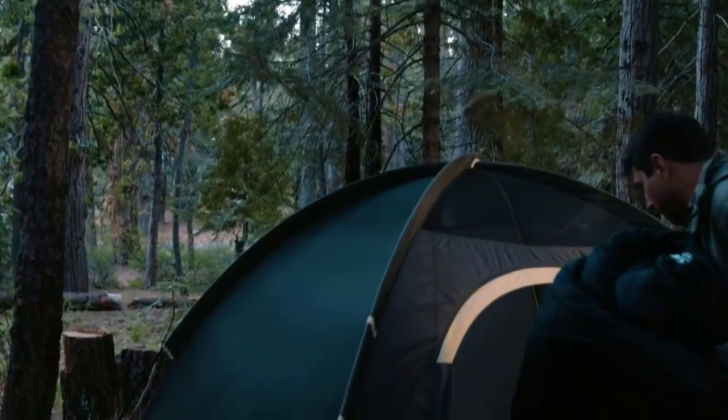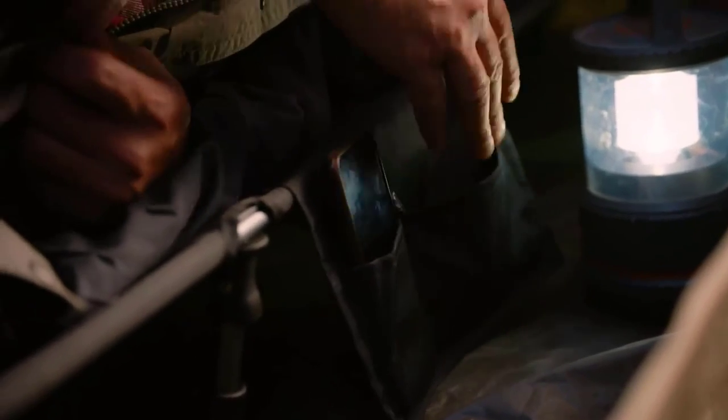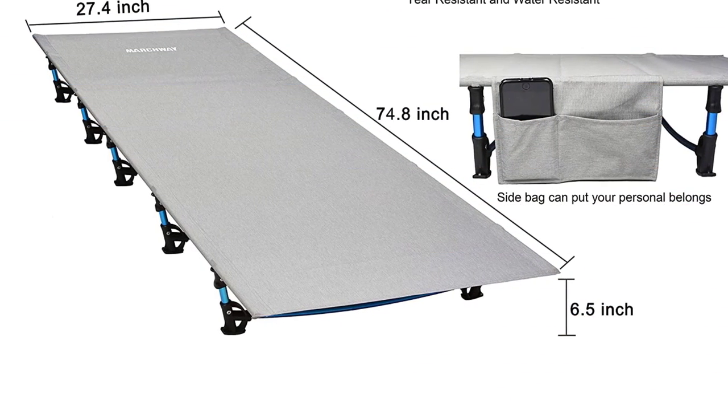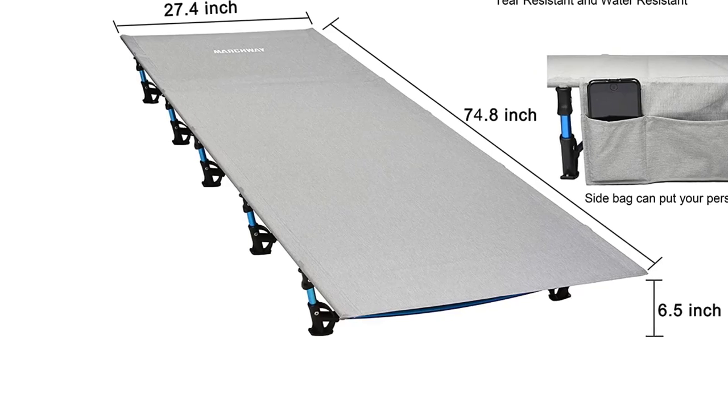The huge storage pouch attached to the bed is ideal for keeping your phone, laptop, headphones, books, magazines, and other items closer at hand while you rest. This cot has small folding proportions, making it easy to store and travel. This bed has an inclined top end that functions like a pillow for a more comfortable night's sleep, and the triangle-shaped frame assures that this bed will remain upright throughout the whole night.